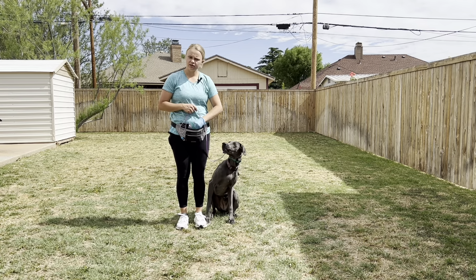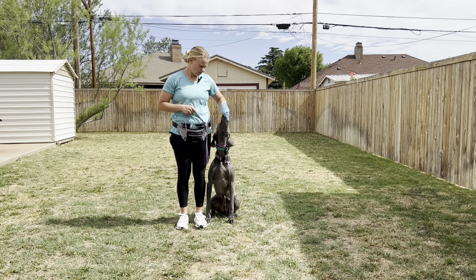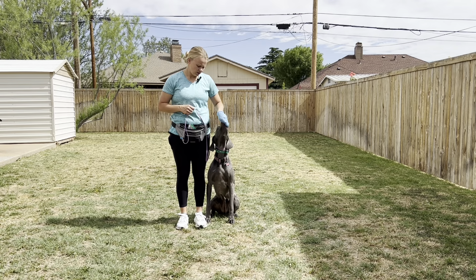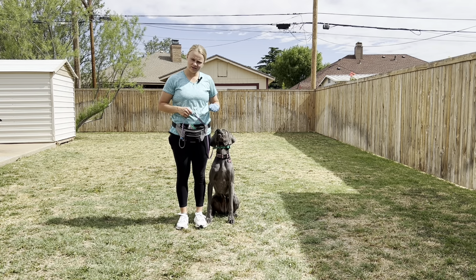Since it's a little bit windy, hopefully you can hear me in this intro — I'll fix the video if not. I'm going to go ahead and speed this up and do a little bit of heeling around the yard and show you what it's going to look like.